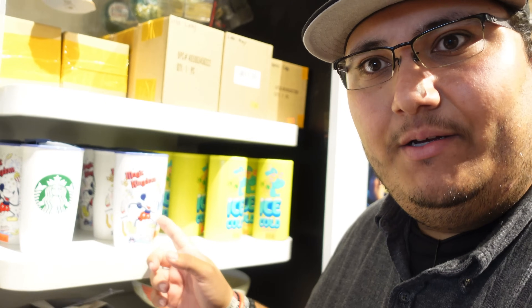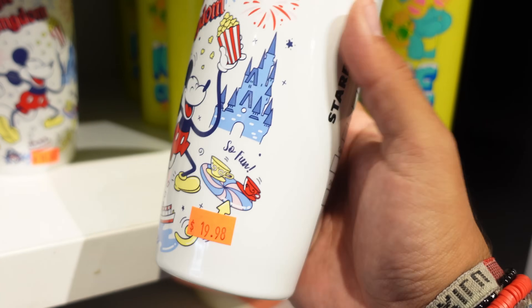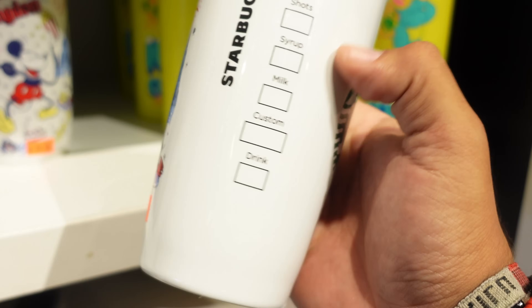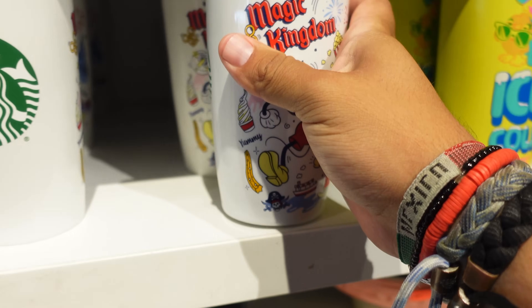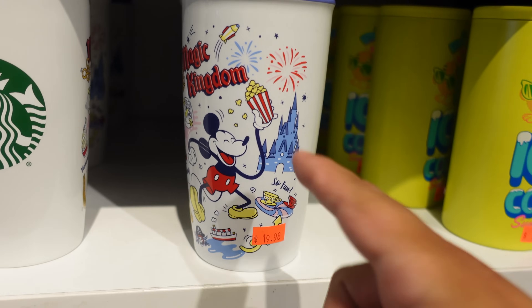They don't have much Starbucks stuff here anymore — they had a bunch of tumblers but they're kind of gone. They do have one travel mug, which is pretty cool. It's from Magic Kingdom — here's a closer look. It's $19.98. It doesn't say what the original price was, but it's really colorful and fun. Sadly it's not from Disneyland, but still cool.